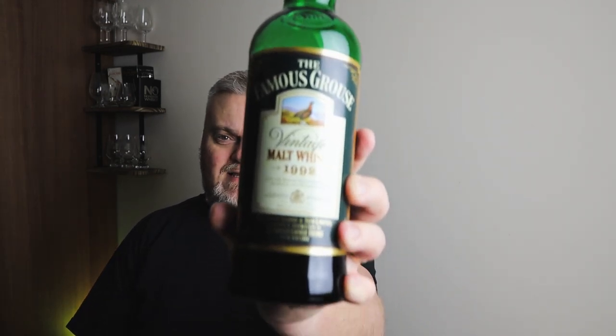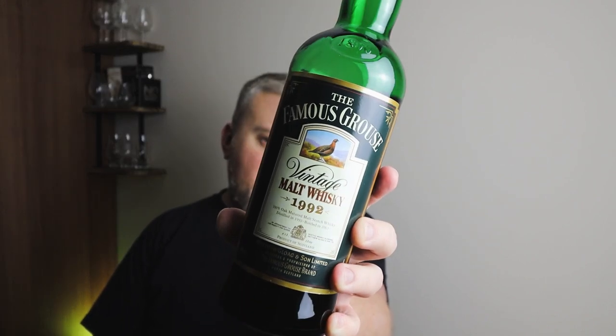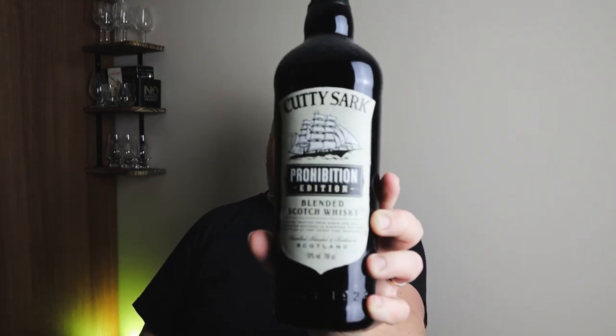Next in my collection is Famous Grouse, but as you can see from the label, this is a special old Famous Grouse from 1992. This was a bottle from my late father-in-law, part of his selection, and I'm proud to have it in mine now. It's actually really nice stuff. You can't really rate this one because it has memories involved.